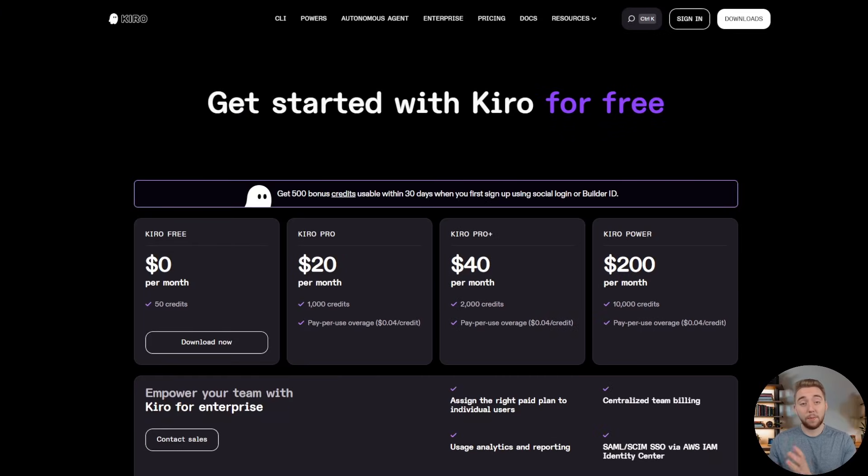One thing I want to cover before getting into what you can build is getting your free credits for the competition. I'll be sending out emails in waves throughout the first week of the event with your code to claim your free credits. But you don't have to wait — if you create a Kiro account right now, you get 500 bonus credits usable within 30 days. If you already have a Kiro account, you probably already have these credits applied, so you don't have to pay anything to get started. 500 credits will take you very far using Kiro.